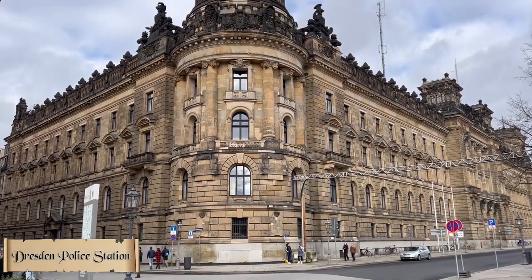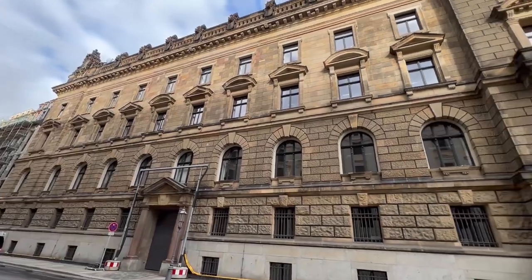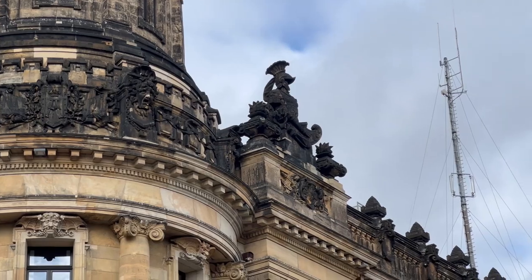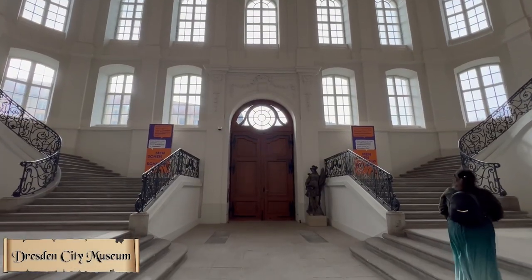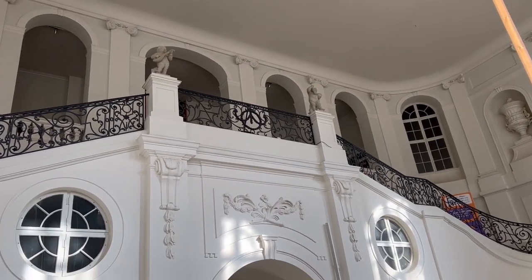The very first thing I saw was the Dresden police station. Then I roamed a bit inside the Dresden city museum, which was near the police station.